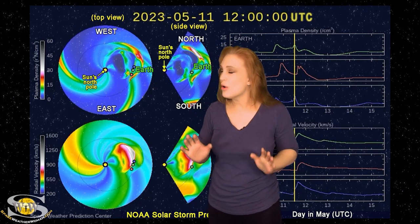So this is going to be kind of a one-two punch. It could give us a really decent aurora show over the next few days, and then hopefully things after this will kind of settle back down.